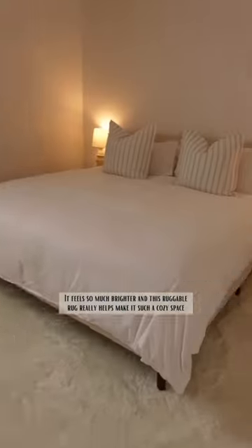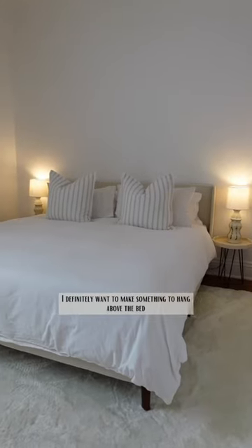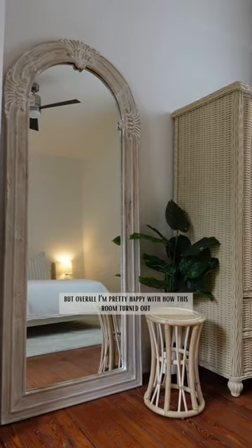A little reminder of what the space looked like before, and here it is now. It feels so much brighter, and this Ruggable rug really helps make it such a cozy space. I definitely want to make something to hang above the bed, but overall I'm pretty happy with how this room turned out. Let me know what you think!